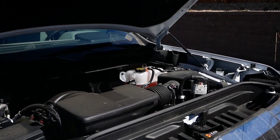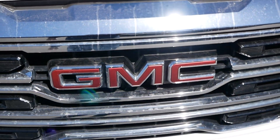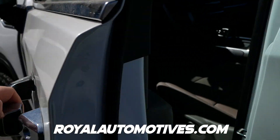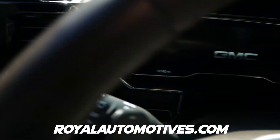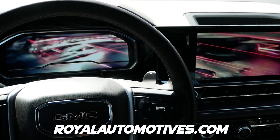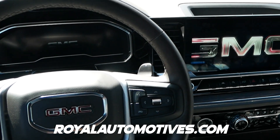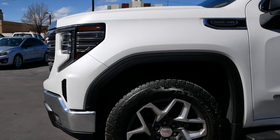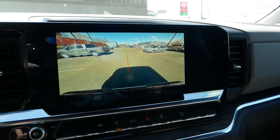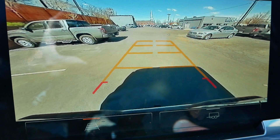The GMC Sierra SLT with the X31 package — that's what we're going to talk about in this video. Huge thanks to Royal Automotives here in Denver for letting me spend some time with this beautiful truck today to review. This comes with a 5.3-liter V8 putting out 355 horsepower and 388 pound-feet of torque, connected to a new 10-speed automatic. The base price comes in at $56,000.